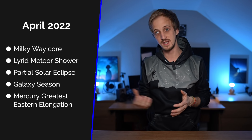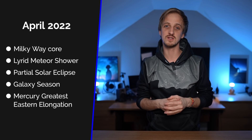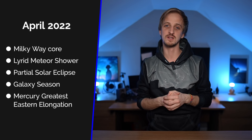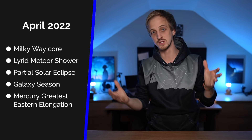We also have the Lyrids meteor shower as well as the Eta Aquariids meteor shower becoming active. There is a partial solar eclipse, it's galaxy season for those of you deep-sky astrophotographers, and Mercury reaches greatest eastern elongation in the evening skies. We also have three planets in the morning skies to look forward to as well.